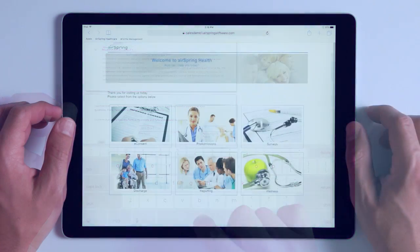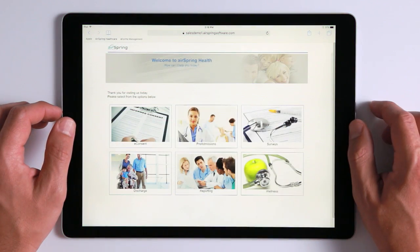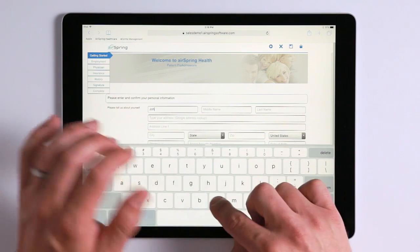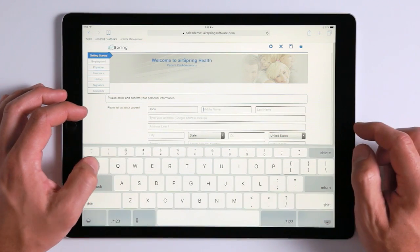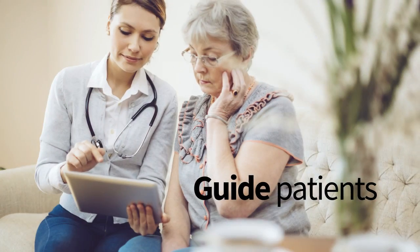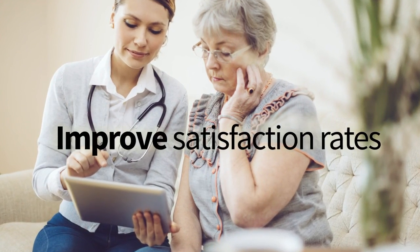Patients can receive an email or text with links to pre-admission forms, and hospital staff can easily verify that forms have been completed when the patient arrives. Or, your facility can deliver the electronic forms on your own tablets and guide patients through the process.